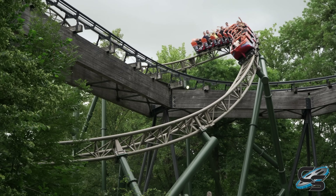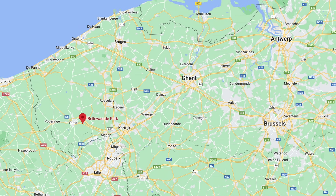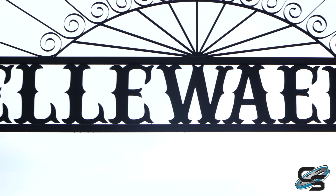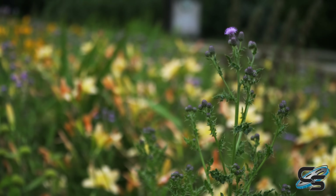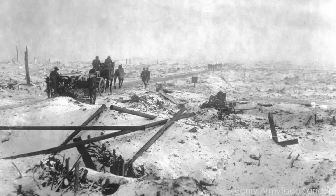Belwarda is a large theme park and wildlife park located on the northwestern side of Belgium, outside of the town of Ypres. They opened their doors back in 1954, originally as just a garden and bird park, built right next to a large battle site from World War I known as the Battle of Belwarda.